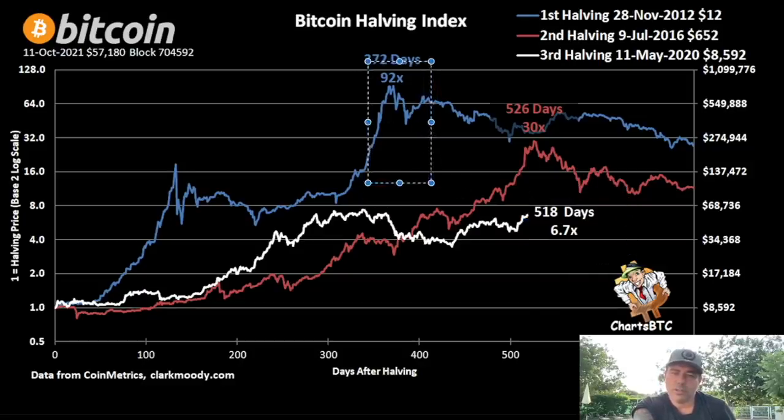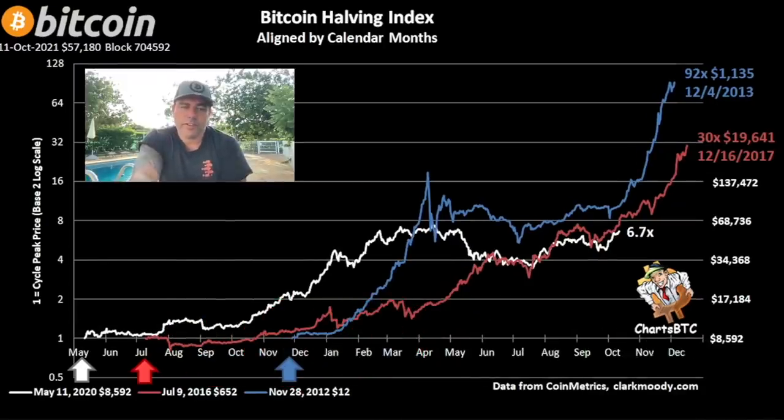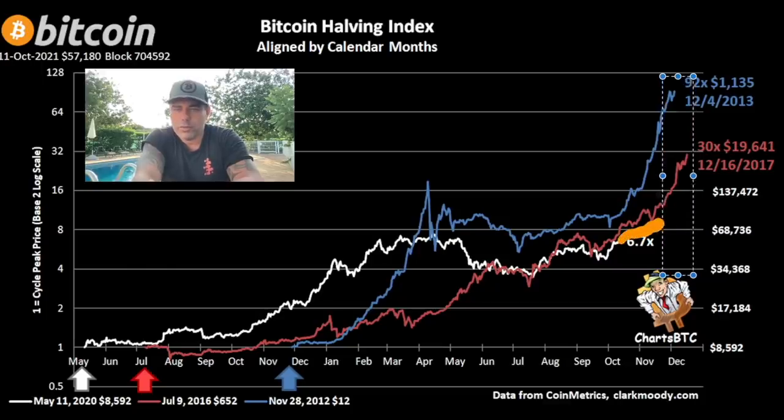The white line — the current cycle — is already at 518 days and has only gone 6.7x. You can see a blow-off top in the previous cycles that we haven't seen yet in this one. This area still needs that jump — maybe 16x from the halving, which would be above $130,000. People always ask when the peak will be: again in December. That's because the runs are taking longer from the halving. The first two cycles both ended between November and December, so if this one follows suit, we should end somewhere in November to December.